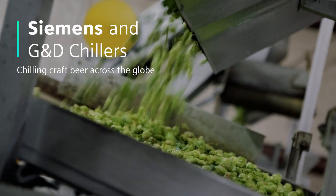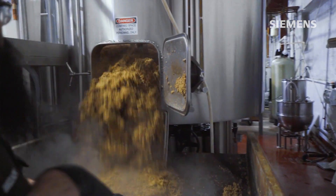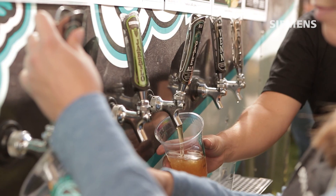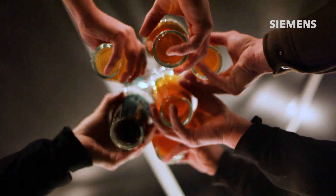Craft beer is just that, a craft. And between equipment, ingredients, and thousands of hours from brewmasters around the world, there's a lot that gets poured into every pint of stout, pilsner, lager, and ale.